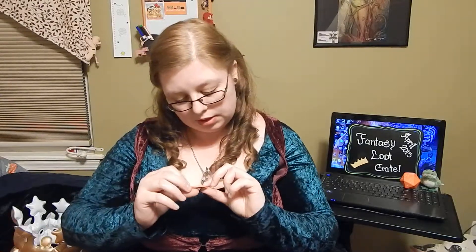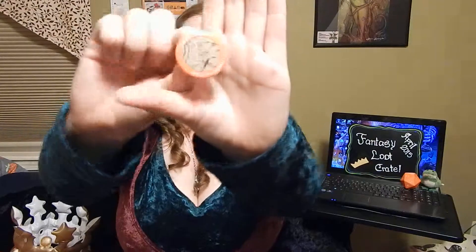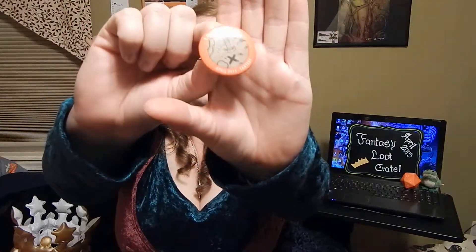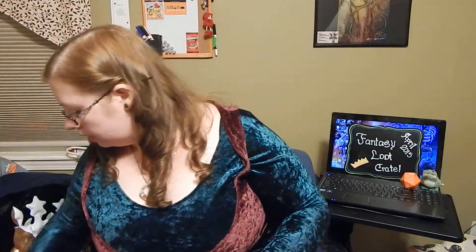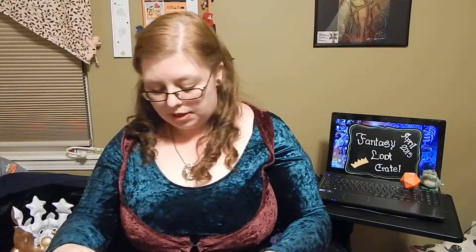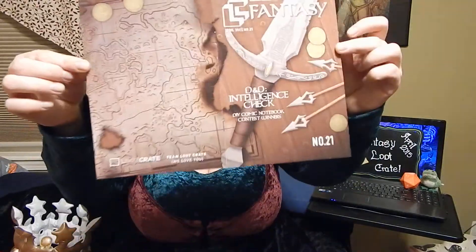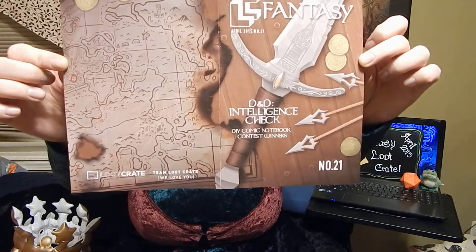We got the Loot Crate button — Loot Crate April 2015 Fantasy. It's got a little map on it. And the last thing in the box is the pamphlet. This part here is what was on the Loot Crate button, if y'all couldn't see it when I held it up for you guys.